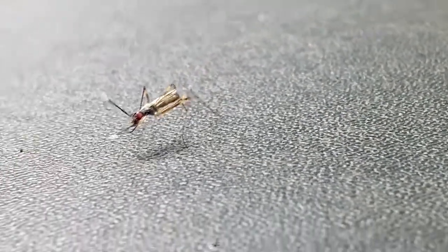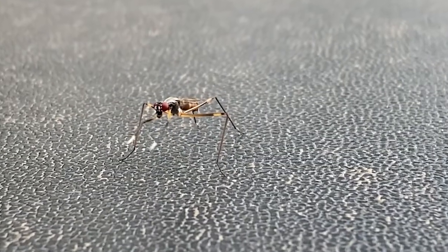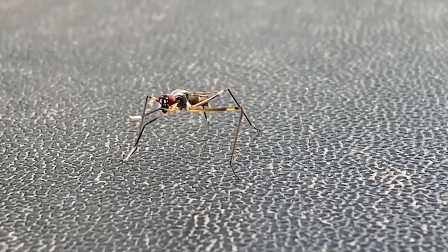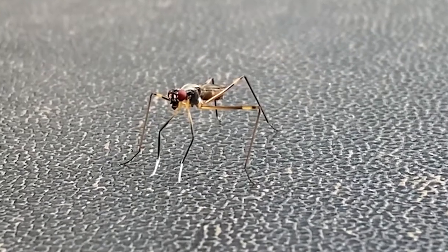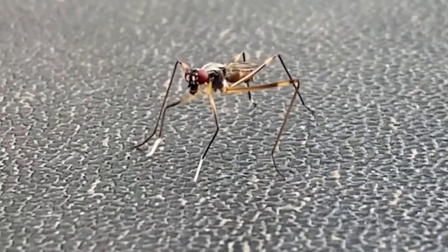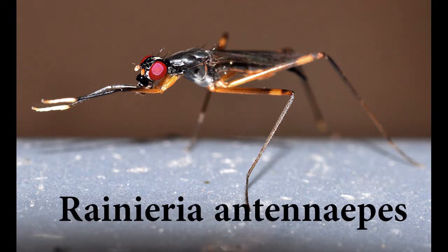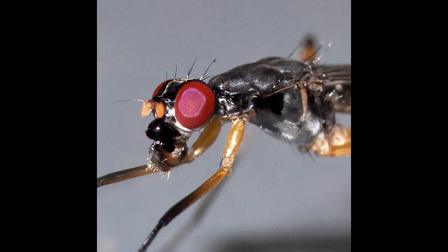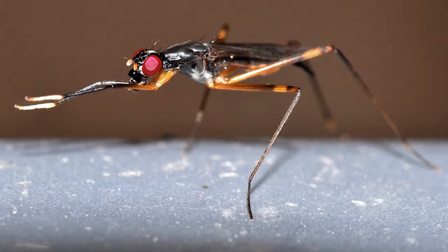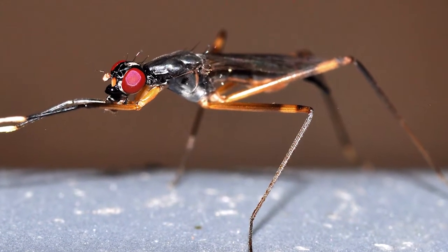It almost constantly waves its front legs around as if it were playing the drums. The stilt-legged fly belongs to the family Micropesidae. This particular species is Rainiera antinipis. This species has bright red eyes, a glossy black thorax, and the front feet have white tips. The middle and back pairs of legs are exceptionally long and thin, while the front pair of legs are much shorter.